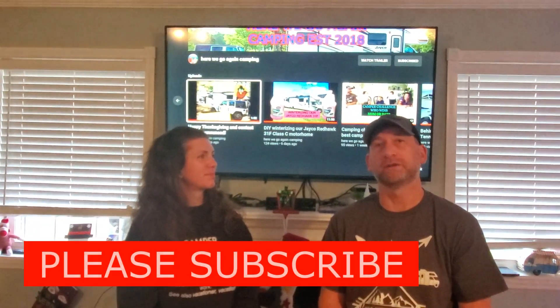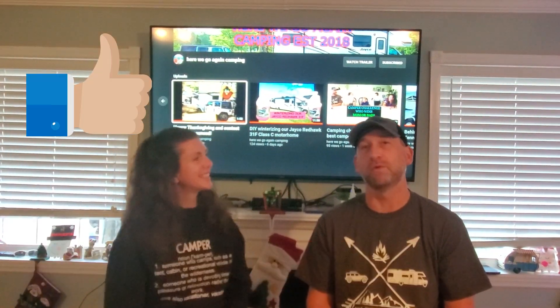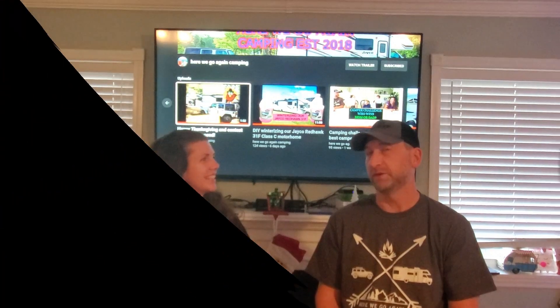Please subscribe if you're not already a subscriber and hit that notification bell. Give us a thumbs up if you like this video or if you find it helpful. So stay tuned.